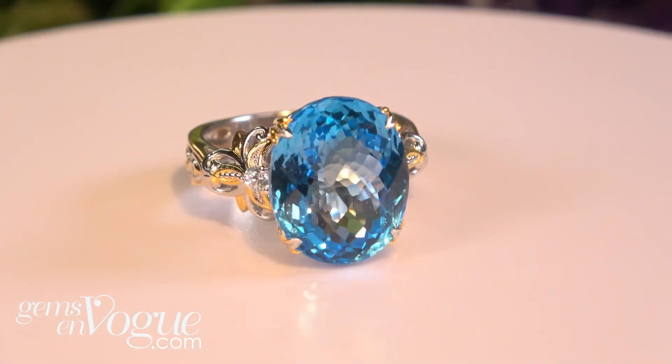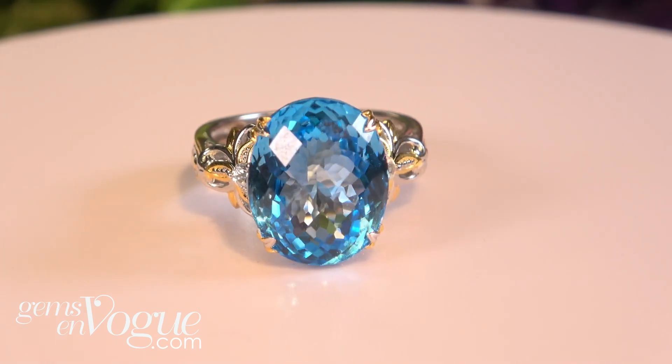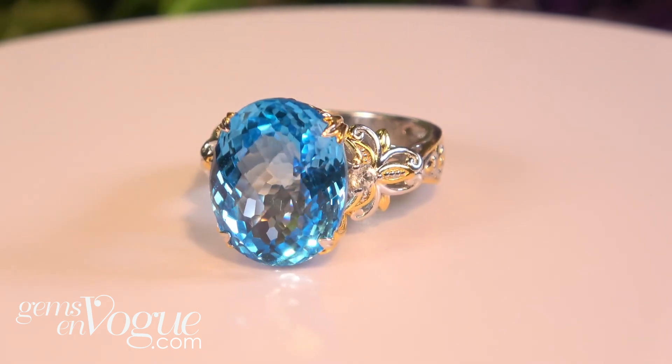If you love Swiss blue — this is the material from Sri Lanka — take a look at this. I didn't do a lot of these in the oval checkerboard cut, but look at the impact of this one. This one is absolutely beautiful and it is a total of 12 carats — three hundred and ninety-nine dollars.